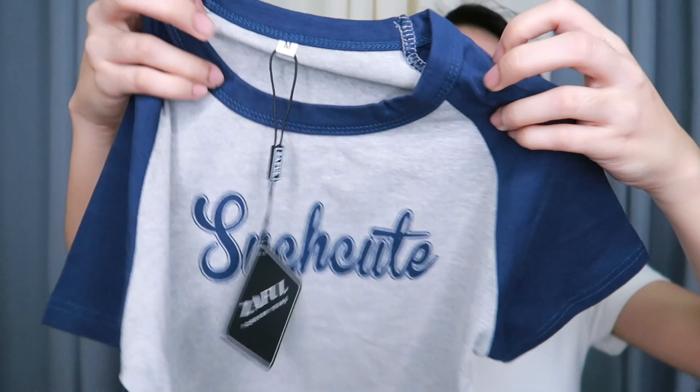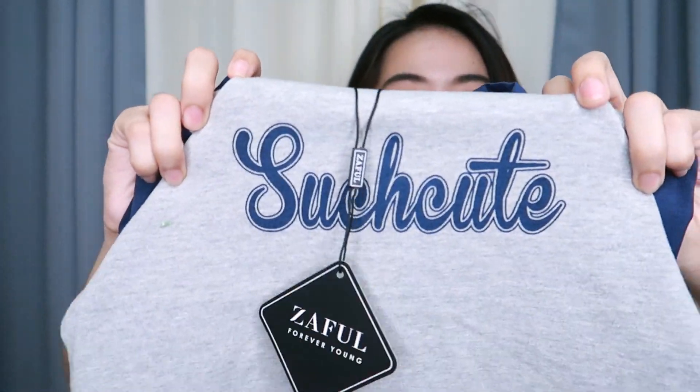The next one is another crop top with such a cute design. I know this one circulates in hauls because it's really trending — it's gray and blue with a simple design. I got this in a medium because I saw in the reviews and comment section that the small runs very small. The medium fits me perfectly. I prefer that you size up because their sizes tend to run small.